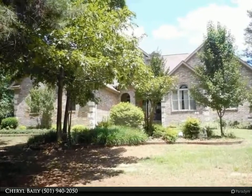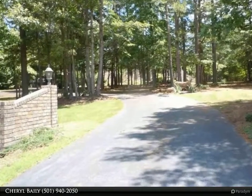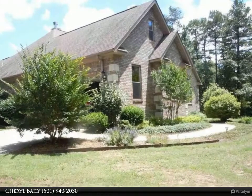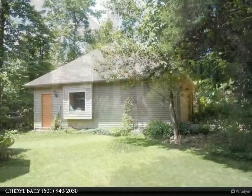Beautiful three-bedroom, two-bath, 3,412 square feet custom-built home with two-car garage plus detached garage workshop on 1.2 acres. Mountain air with lots of extras: dream kitchen, two offices, sunroom, open concept, floor-to-ceiling windows, crown molding throughout.